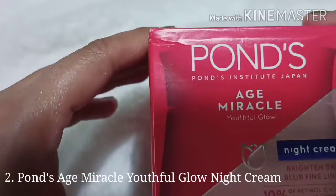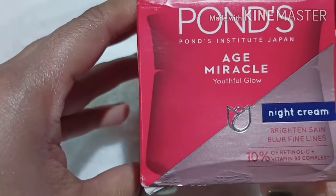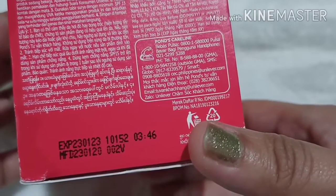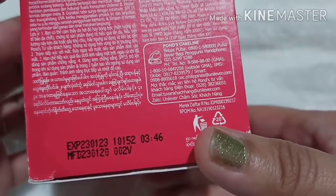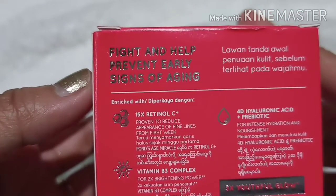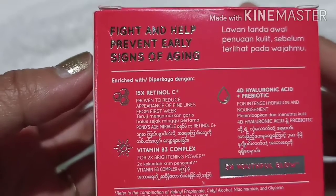Now let's check the Pons H Miracle Night Cream. Brighten skin, blur fine lines — 10% Retinol C plus Vitamin B3 Complex. Manufacturing date is January 23, 2020, and expiration date is January 23, 2023. It fights and helps prevent early signs of aging with 15x Retinol C, Vitamin B3 Complex, and 4D Hyaluronic Acid Prebiotic.